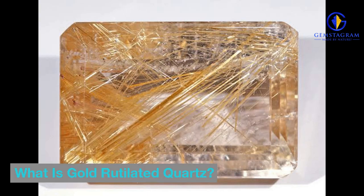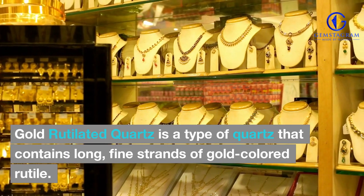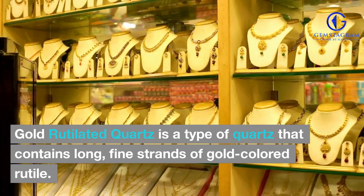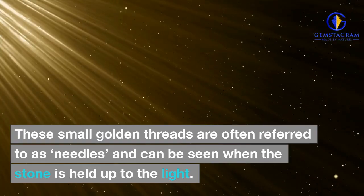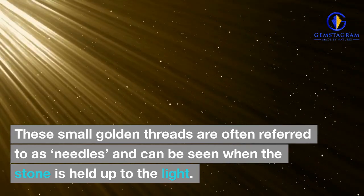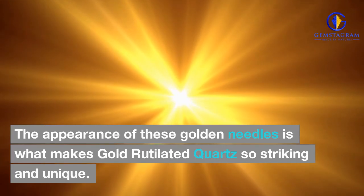What is gold-rutilated quartz? Gold-rutilated quartz is a type of quartz that contains long, fine strands of gold-colored rutile. These small golden threads are often referred to as needles, and can be seen when the stone is held up to the light. The appearance of these golden needles is what makes gold-rutilated quartz so striking and unique.